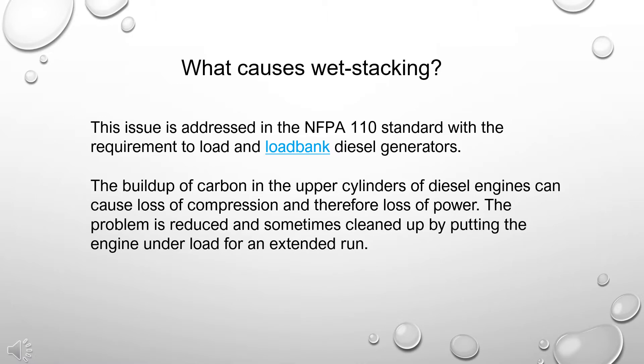The buildup of carbon in the upper cylinders of diesel engines can cause loss of compression and therefore loss of power. The problem is reduced and sometimes cleared up by putting the engine under load for an extended run.